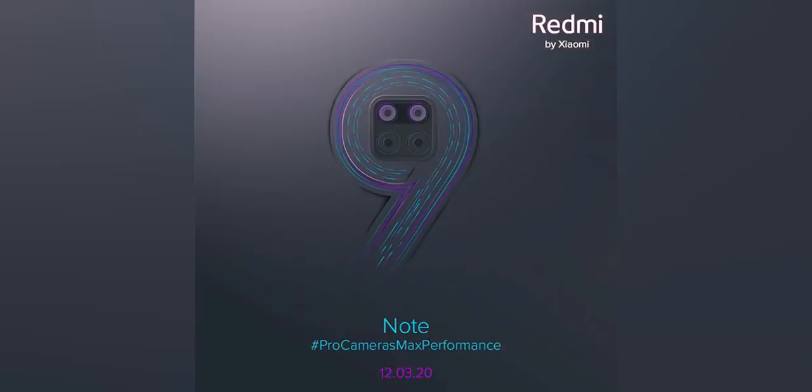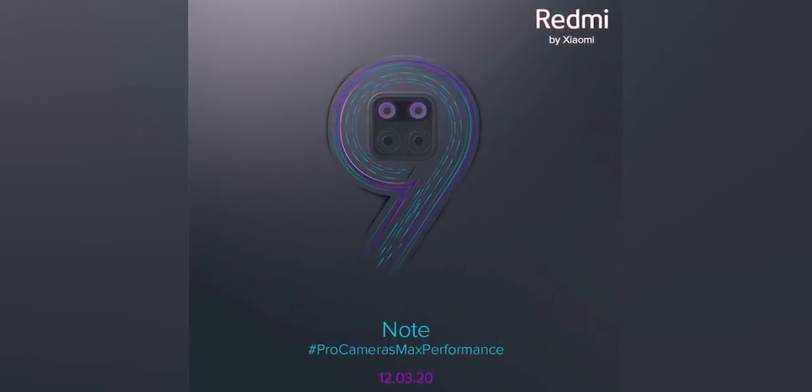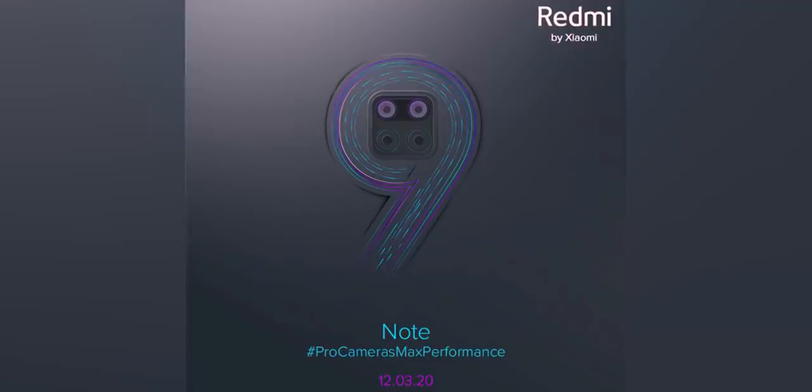You can tell me about Redmi Note 9, but you have to start with the launch area or reveal. This is the launch area for the 15th of November. This is the Redmi Note 9 series.